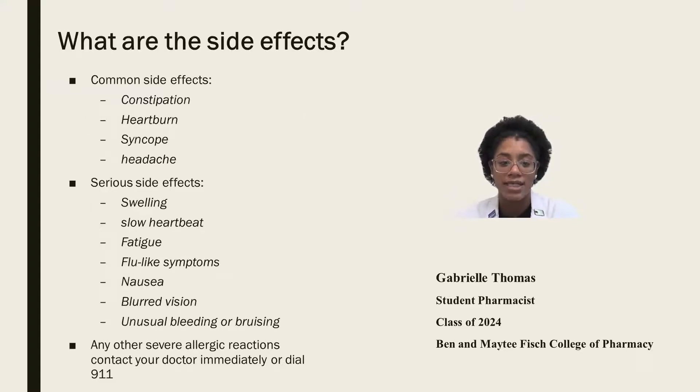So what are some common side effects? Common side effects include constipation, heartburn, syncope, or headache. Some serious side effects include swelling, slow heartbeat, fatigue, flu-like symptoms, nausea, blurred vision, or unusual bleeding or bruising. For any severe allergic reactions, contact your doctor immediately or call 911.